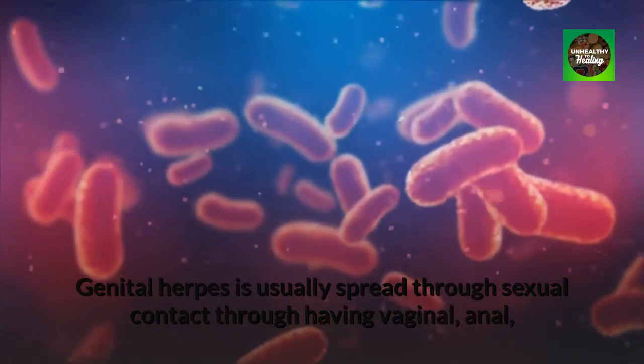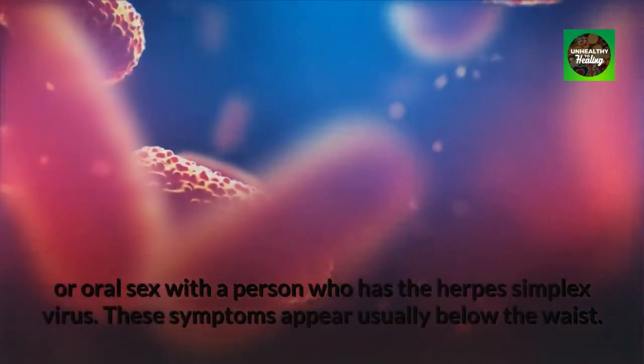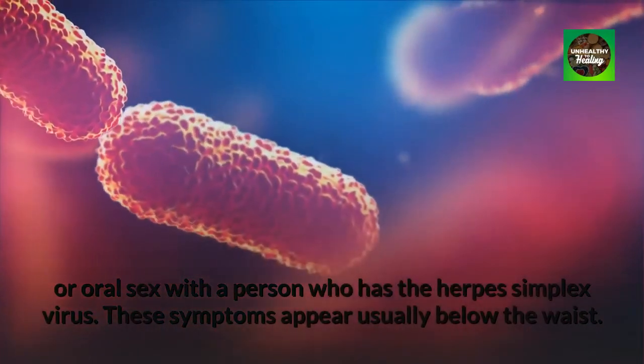Genital herpes is usually spread through sexual contact — through having vaginal, anal, or oral sex with a person who has the herpes simplex virus. These symptoms appear usually below the waist.